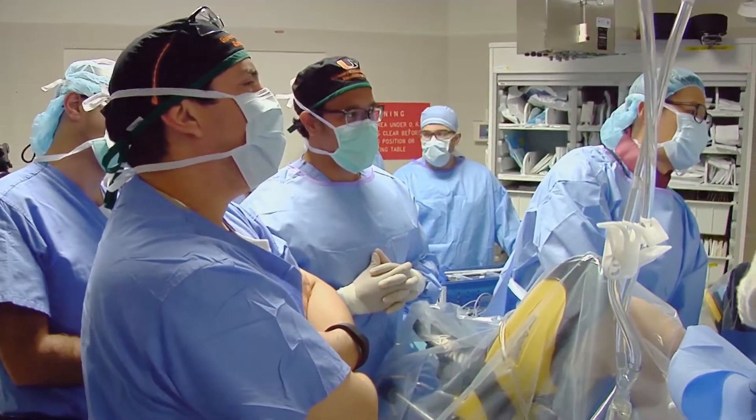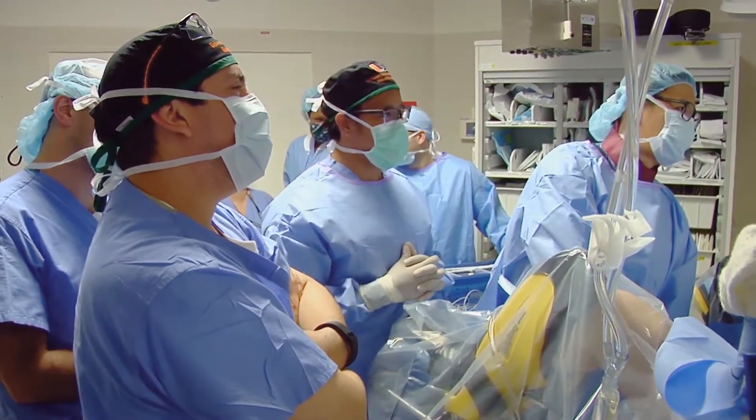The technology is called blue light cystoscopy, and it improves cancer detection rates by 16 percent. That's a lot of lives saved in a busy academic medical center like this one.